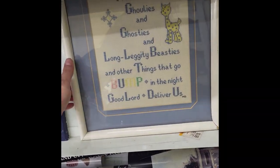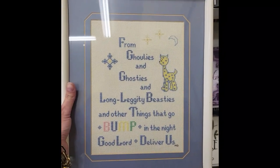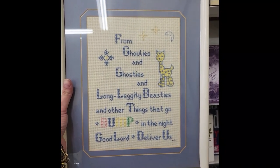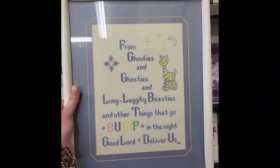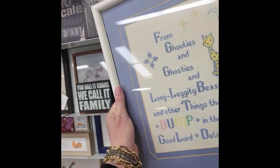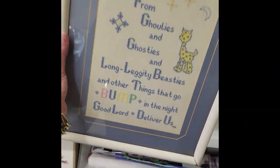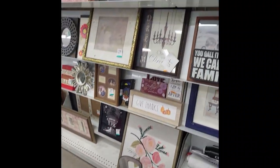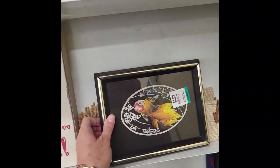Starting off in the artwork section, the first thing I see is this cute little needlepoint — 'From ghoulies and ghosties and long-legged beasties and things that go bump in the night, good Lord deliver us.' That's a really funny, kind of interesting nursery piece of artwork. It is $5. I think I'm going to put that in my basket as a consideration. I also see this goldfish art that's kind of interesting.